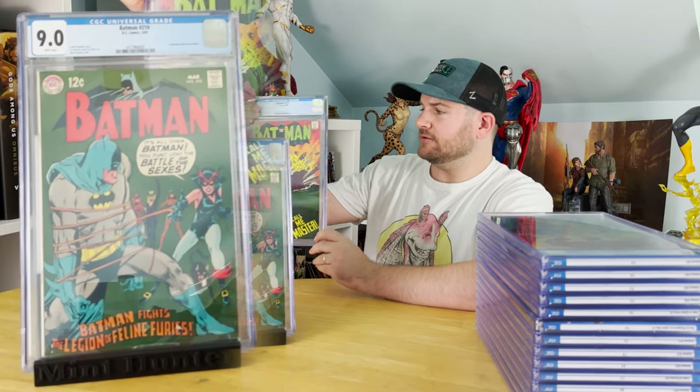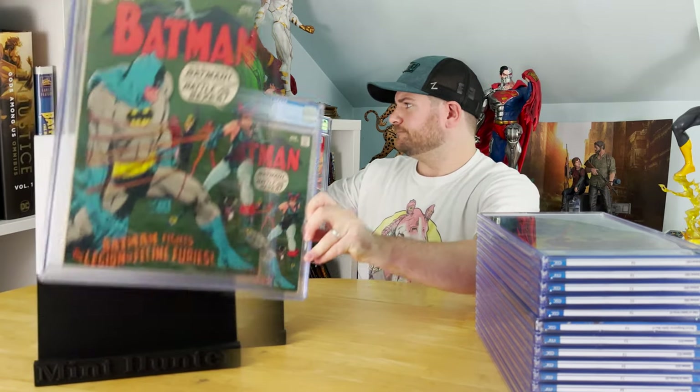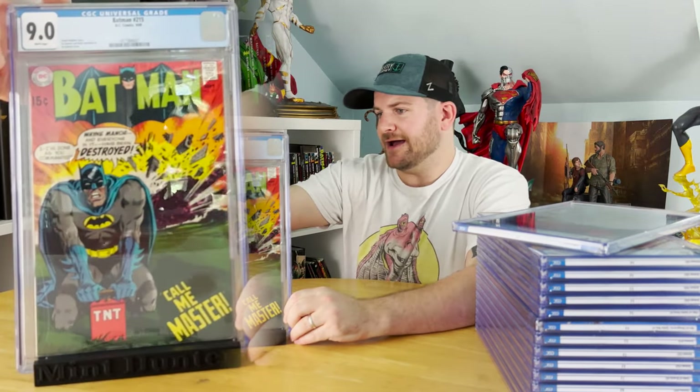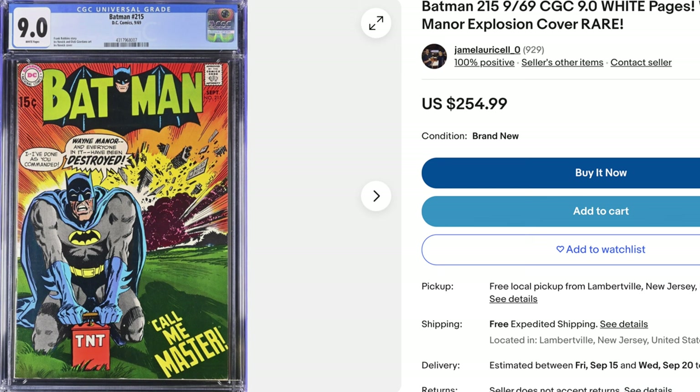I've also got Batman #215 from 1969. Looks like another white pages. I'm getting a 9.0 white pages. It is hard to get these books all the way up into the 9 range, and it is beautiful to see them.